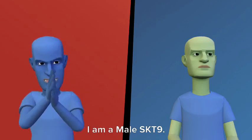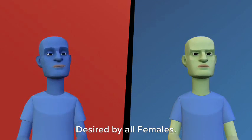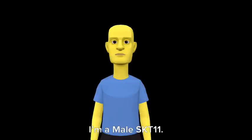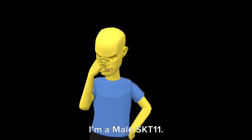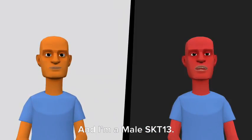I am a male SKT9 — desired by all females. Really? I am a male SKT10. I am a male SKT11. Yes, I am a male SKT12. And I am a male SKT13.